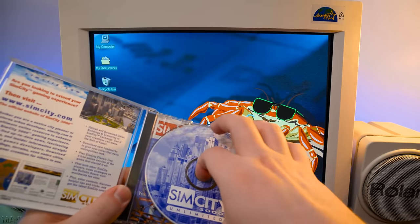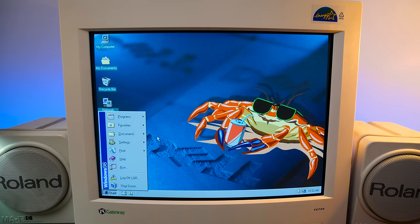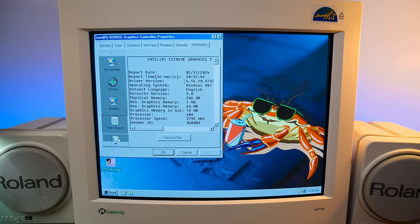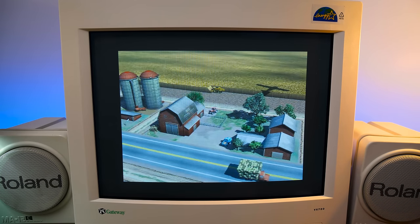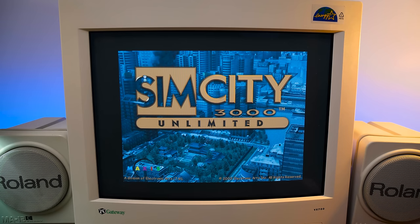Let's test some games. SimCity 3000 Unlimited, which I just happen to have on hand. The CD-ROM gets very loud. One thing I was really wanting to test was the video — it just has that integrated Intel 82865G graphics, which says 8 megabytes approximate memory in DXDIAG. However, in the actual information control panel it ranges between 1 and 64 megs, with 13 currently being used. I believe it adjusts up to 64 megs depending on the needs of whatever's running.